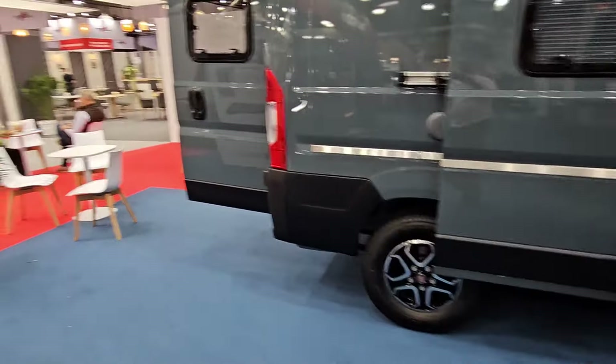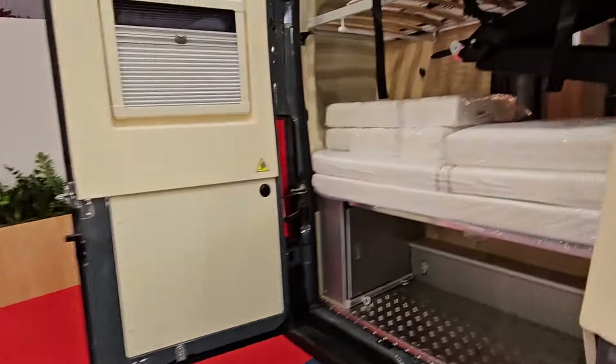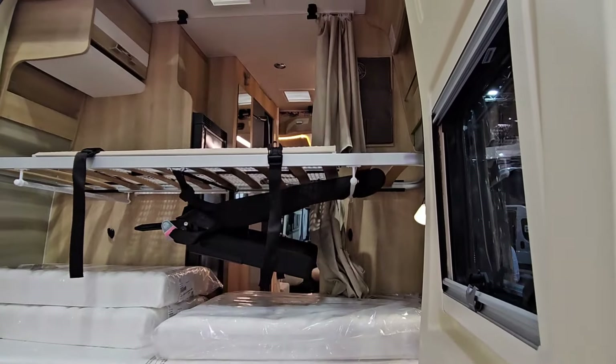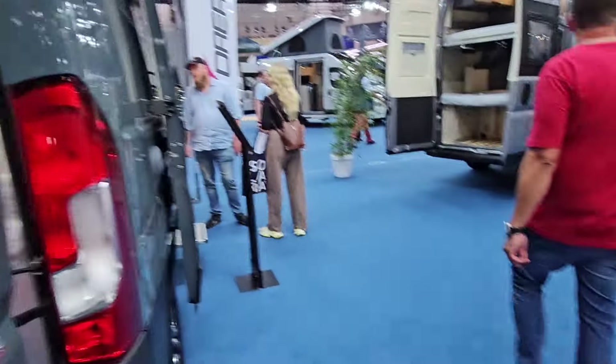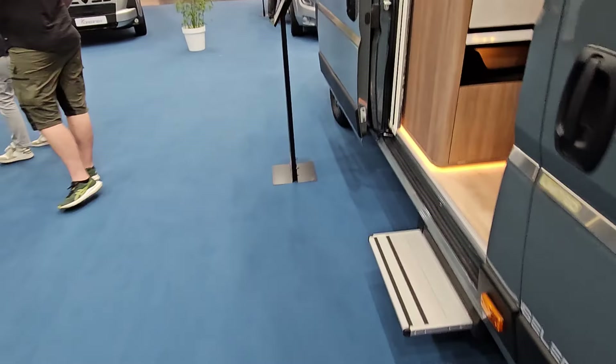The Family Van has got bunks at the back and an extra seat-belted seat, though I think that's discontinued for the UK. So yeah — some very cool, innovative, well-built, slightly quirky van conversions from Dreamer.